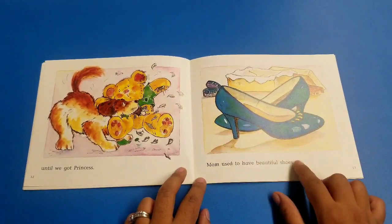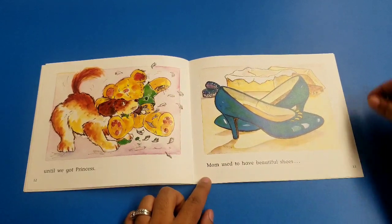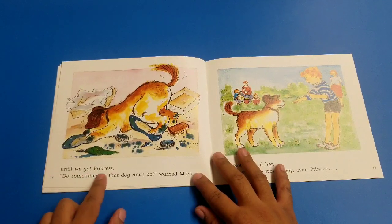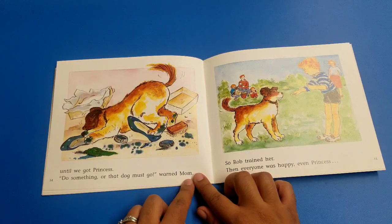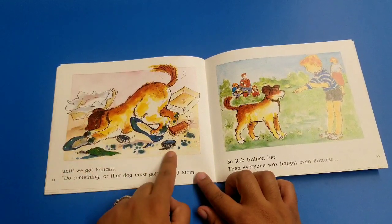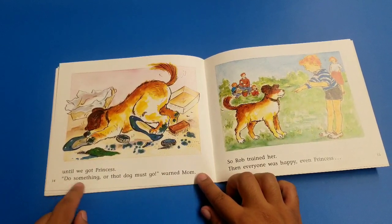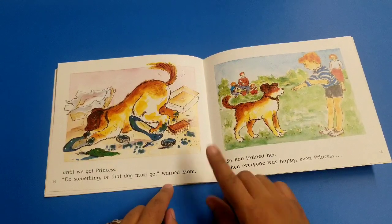I see some shoes in this picture. Mom used to have beautiful shoes. Until we got Princess. The puppy broke her beautiful shoes, her clothes, and made a mess of the cleaning. Mom did not sound happy — she said: 'Do something or that dog must go,' warned mom. She's not too happy about the puppy.